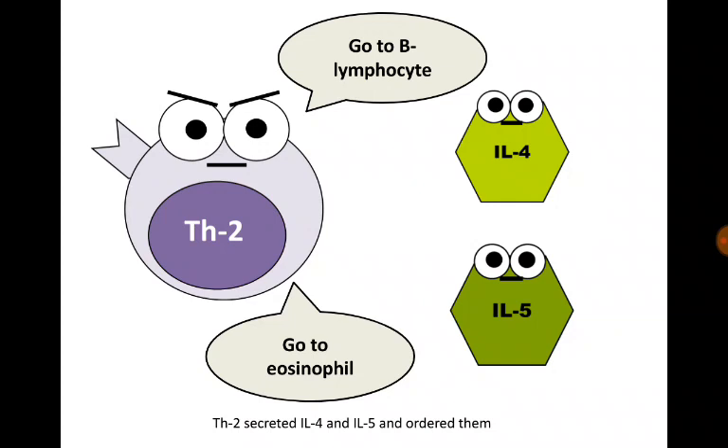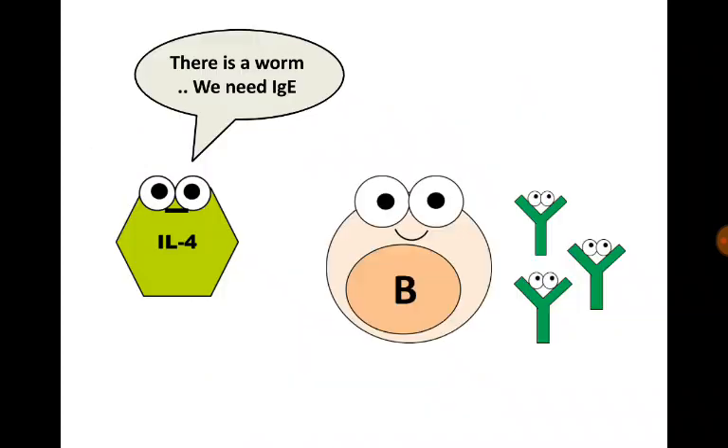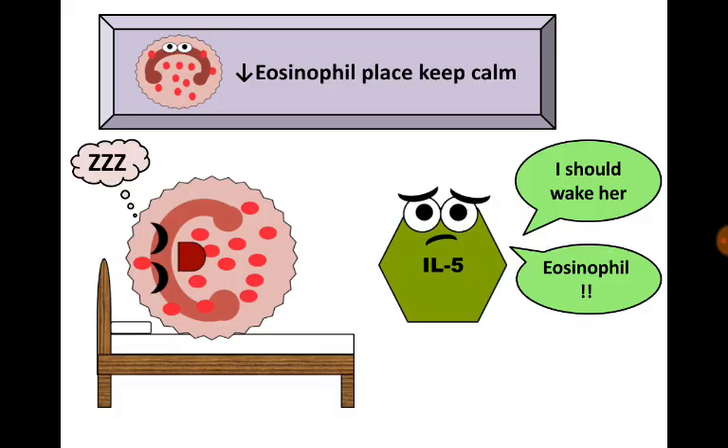Interleukin-4 was sent to B-lymphocytes, and interleukin-5 was sent to the eosinophil. Interleukin-4 stimulated B-lymphocytes to do class switching and secrete immunoglobulin E. And interleukin-5 went to the eosinophil to stimulate her.